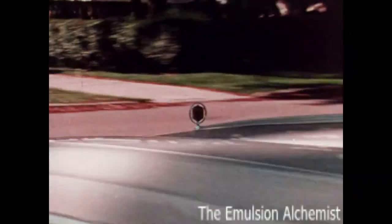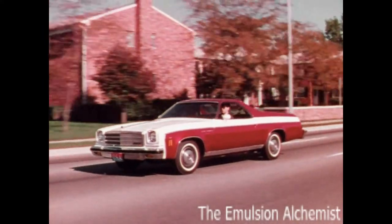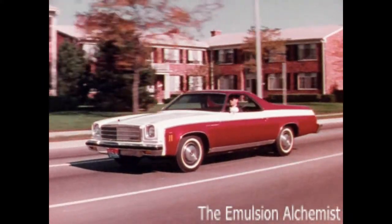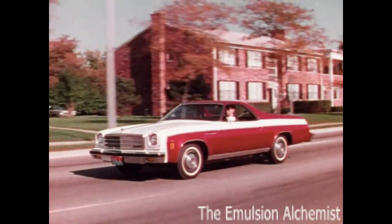From the distinctive hood ornament to the massive European-styled grille that emphasizes El Camino's wide stance and complements the long, low profile, you forget El Camino is a tough truck till you need one.